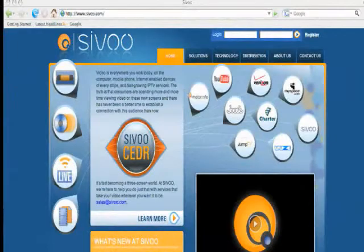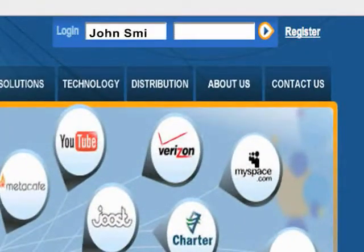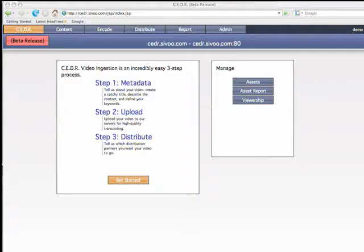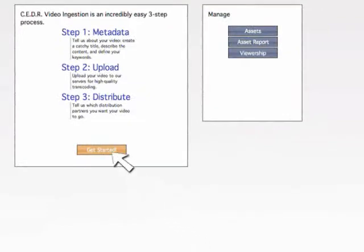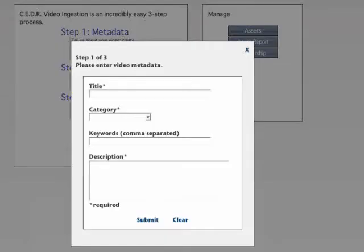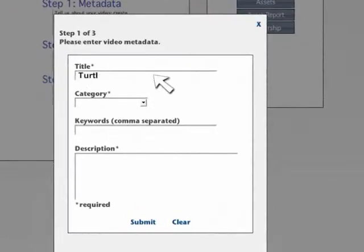The following is a demonstration on how CIVO's CEDR technology works. To get going, you simply log into CIVO and set up your account. Now you're ready to start the simple three-step process. First, click Get Started and create the metadata needed to identify your content. For this example, we will title this video file Turtle Rescue.